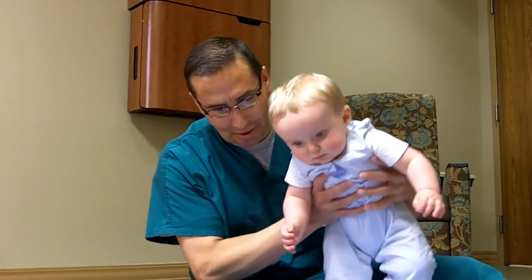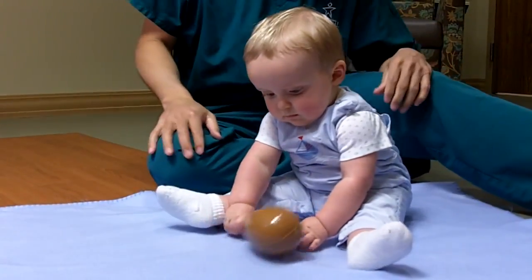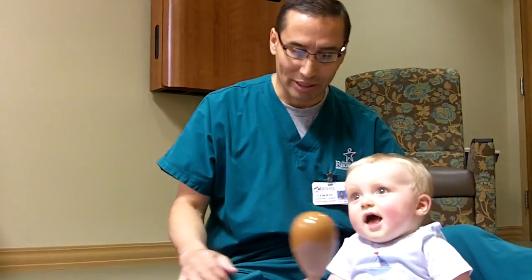I'm going to take this little guy right here and we're going to put him in sitting position. The different areas we're going to look at is what babies use for movement — so large muscles — and then what they do with their hands, and then we'll look at some different social activities and things that babies should be doing at this age.